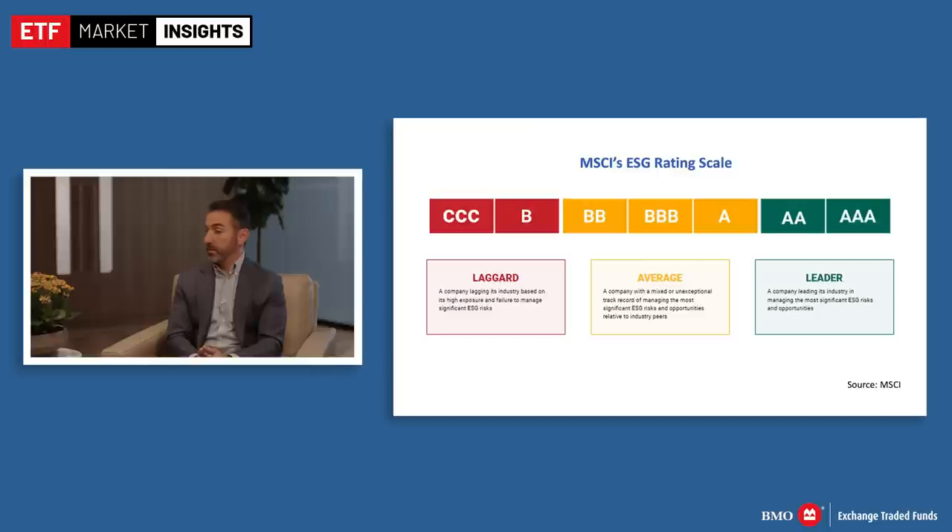Once all those securities are eliminated from eligibility, step three is determining the constraints of the investment thesis index. In this case, the major constraint is sector neutrality. Canada has a very high proportion of financial services and energy companies, so the Canada ESG Leaders Index has the same exact weight in financial services and energy as the parent index. The fourth decision is the weighting scheme — whether market cap weighted or another methodology. In this case, once sector neutrality is achieved, all the triple-A's in that sector are included first, then double-A's, single-A's, going down until 50% market cap coverage is reached.